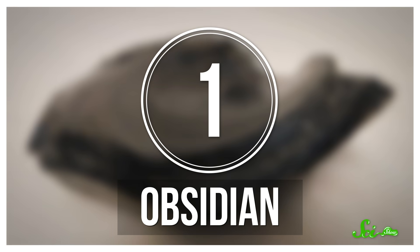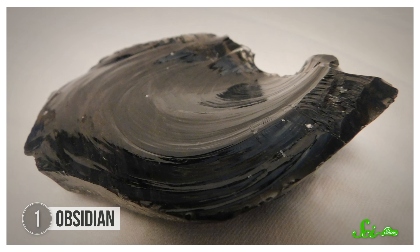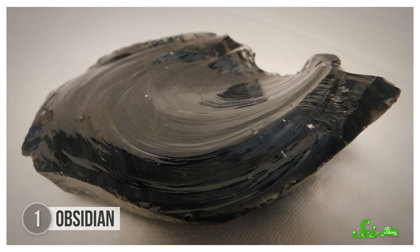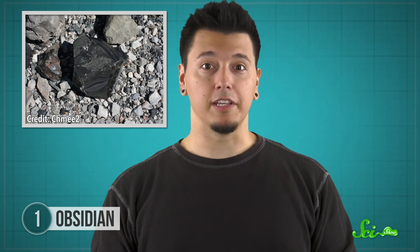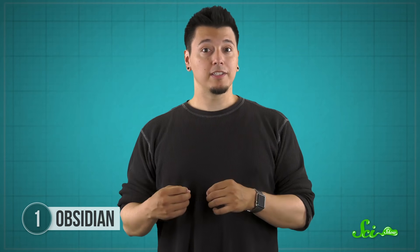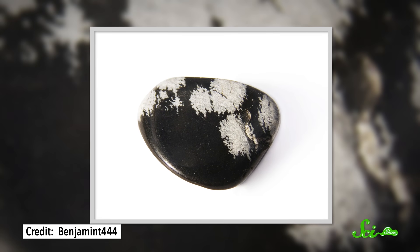Obsidian might be the most famous naturally occurring glass, commonly referred to as volcanic glass. This dark, shiny rock is about 65 to 80 percent silica. Most obsidian you'll see is black, which is actually due to the presence of microscopic crystalline impurities that make the stone opaque. But the presence of various impurities can produce different colors. Iron oxide can give you reds and browns, microscopic crystals of a mineral group called feldspar can create a rainbow of colors, and trapped gas bubbles can produce a golden sheen. You might even see larger mineral crystals trapped inside, creating a snowflake pattern.